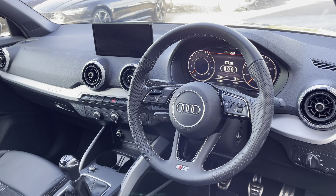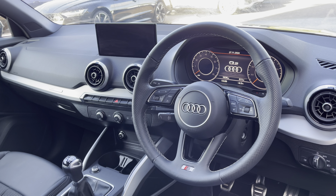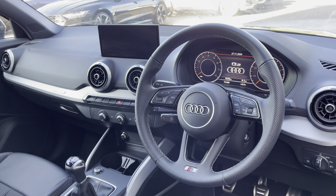To the front of the cabin you have the three-spoke multifunction steering wheel, the Audi Virtual Cockpit, and to the centre of the car's dash, the MMI multimedia display and climate control system.